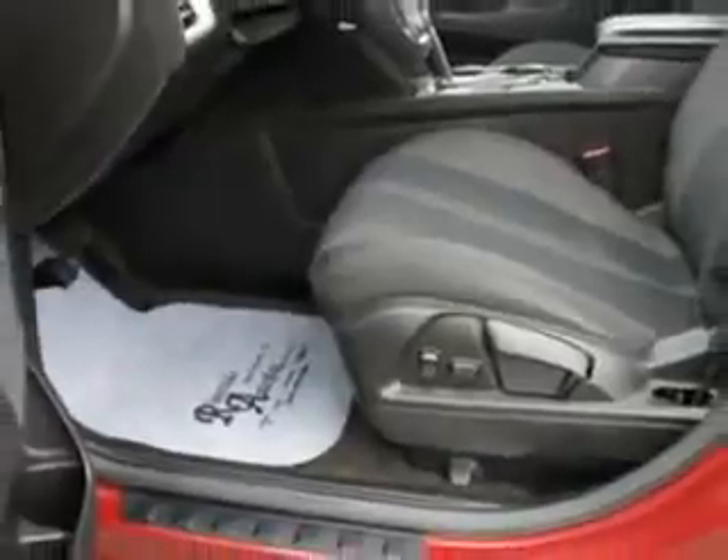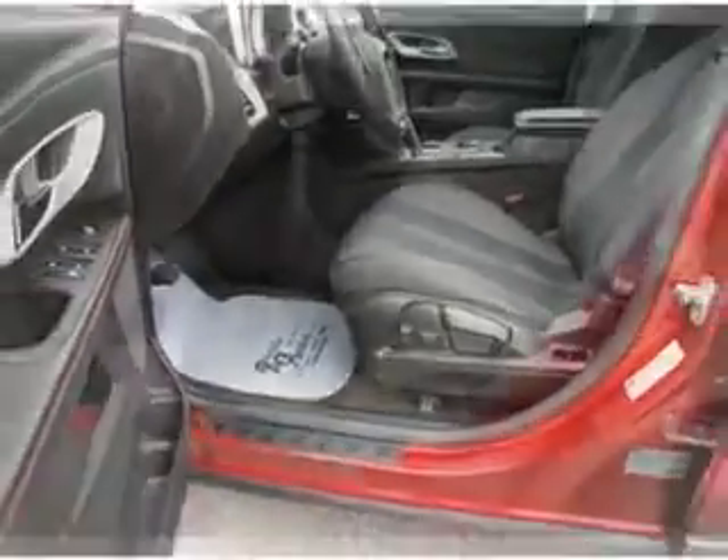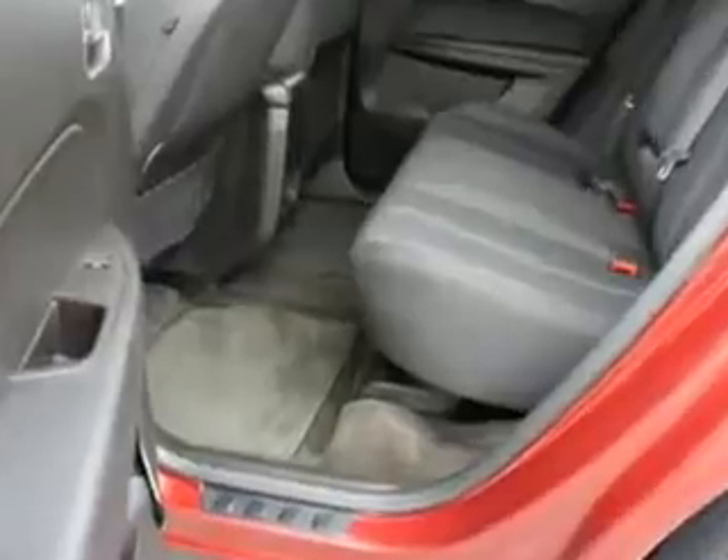Enjoy the drive and have peace of mind in this 2010 Chevrolet Equinox. See us at Riverside Autoplex of Muskogee today.